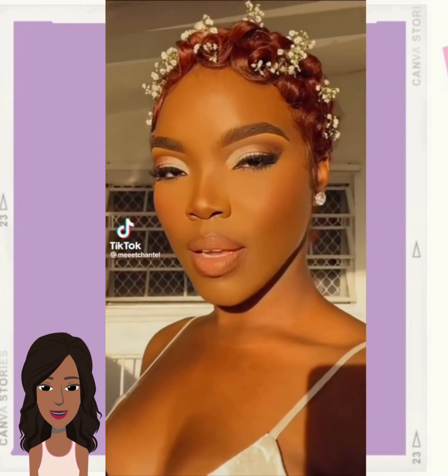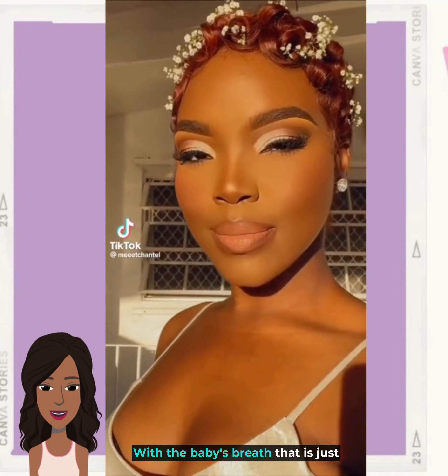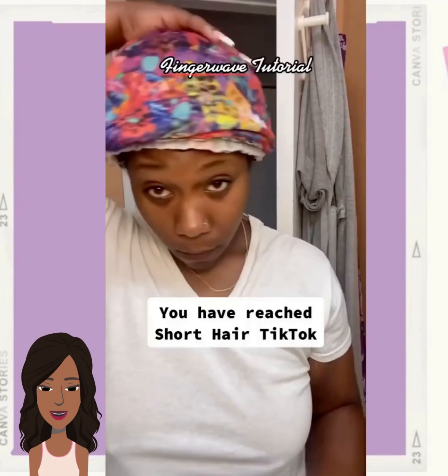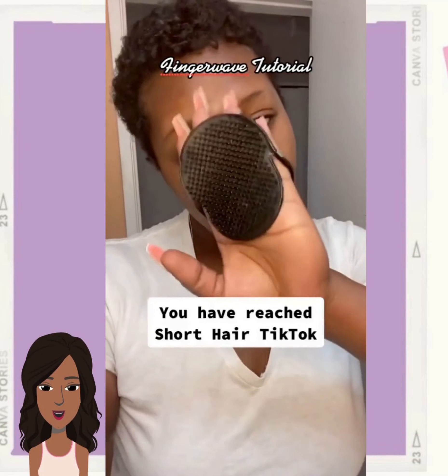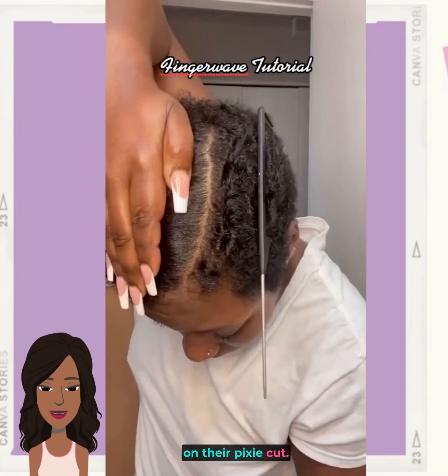Wow, I love this with the baby's breath — that is just absolutely flawless, her makeup gorgeous. So then we have someone who is going to be doing finger waves on their pixie cut.